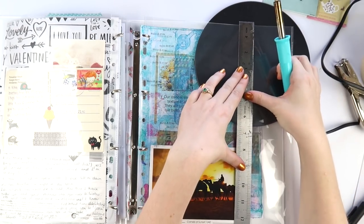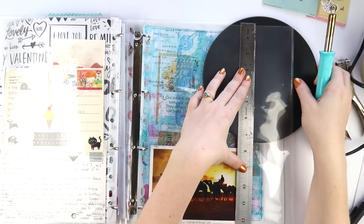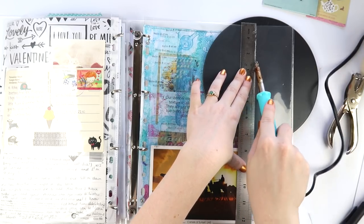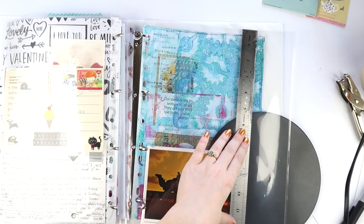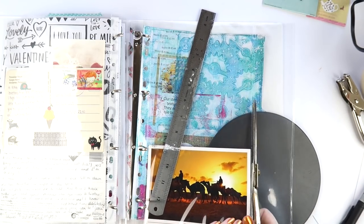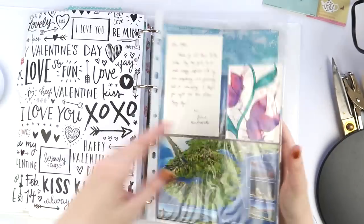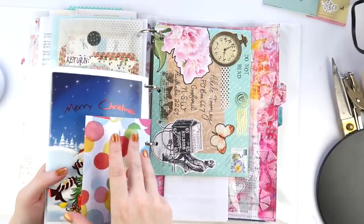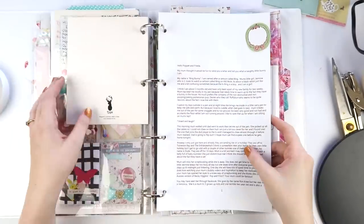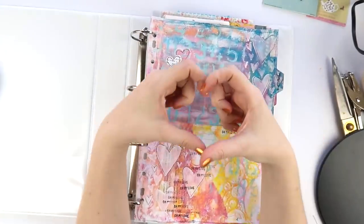If you'd like another video working on my happy mail binder, let me know! My PO box hasn't changed even though we've moved — it's still in the description of all my videos. Thanks for having me, and let me know if you want Aaron to be in a few more voiceovers. Follow Inky Beard if you want more Aaron. See you next time, bye!